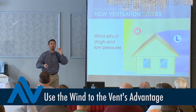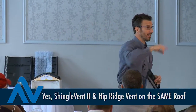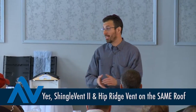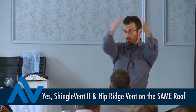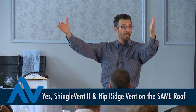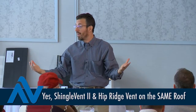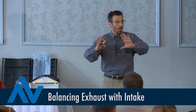Let's say the project has only ten linear feet horizontally at the peak. Ten feet of Shingle Vent II isn't going to cut it. If you want, put ten feet of Shingle Vent II horizontally, then get the balance of what you're missing with the hip ridge vent — it'll work in conjunction with the horizontal ridge vent. We are done with exhaust.